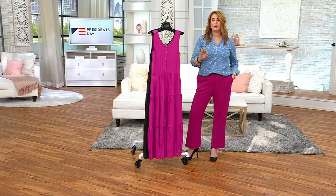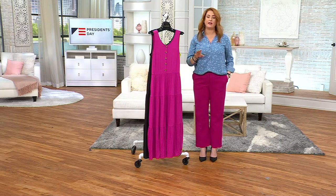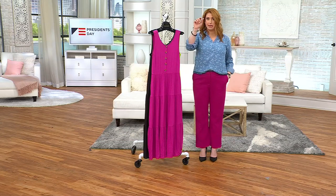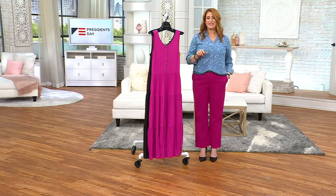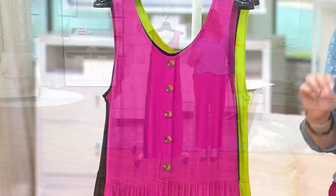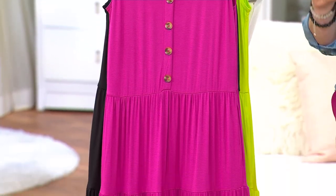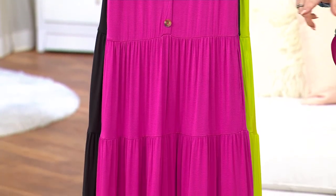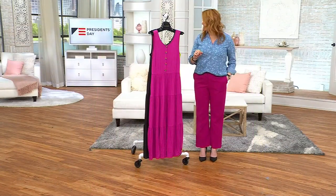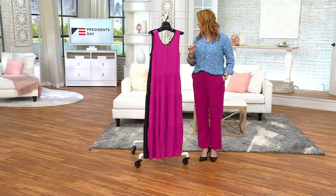This is a jersey-tiered maxi dress in your choice of lengths. We do have regular and petite, but before I go into all those details, this was just reduced today. This is the first day you've seen this dress at this low of a price. It's a $64 dress that you're now getting home for $34.99 — you just saved $29 plus a penny, 45% off, and you're getting this home on an easy pay of just $7.